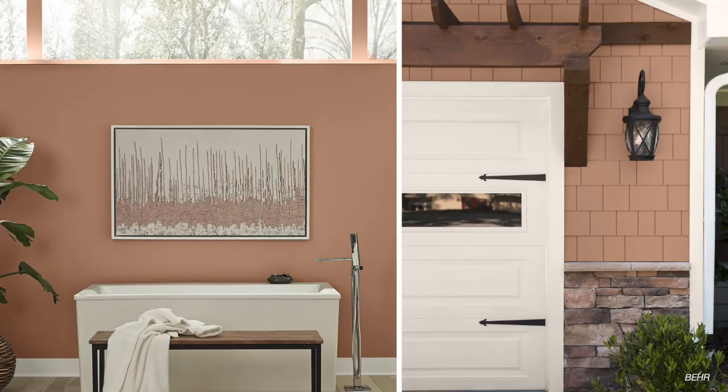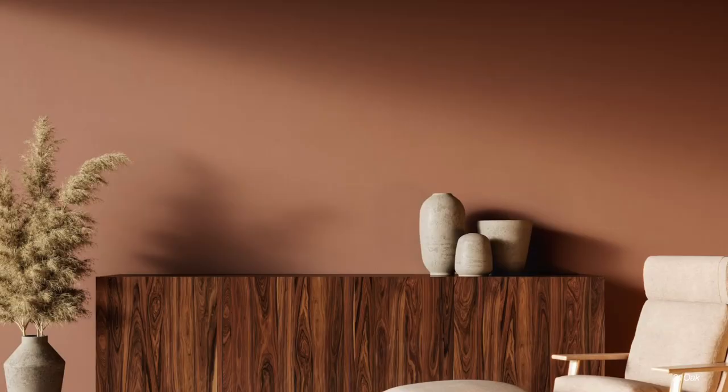Next up we have Canyon Dust by Behr. This again goes along with the warm color tones, but this time in a soft, dusty coral pink color. Try it out in one of your kids' rooms or laundry room. I think it would also be a really pretty color as an accent wall in a bedroom or even a home office.